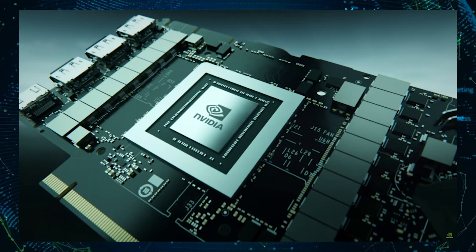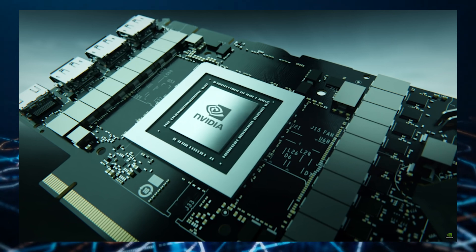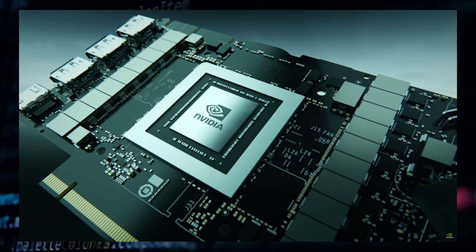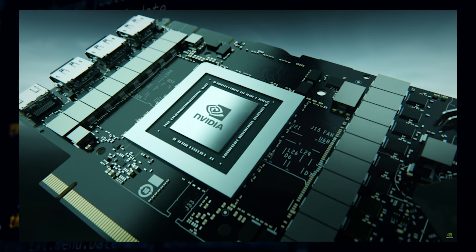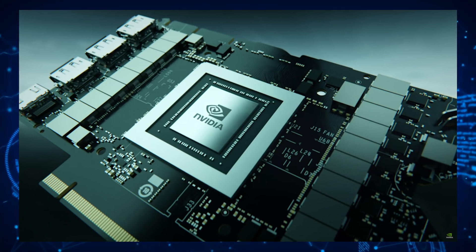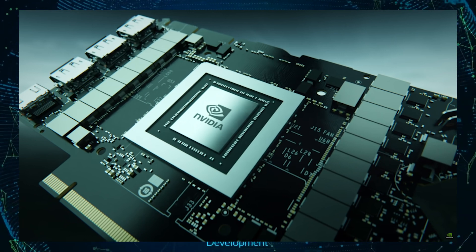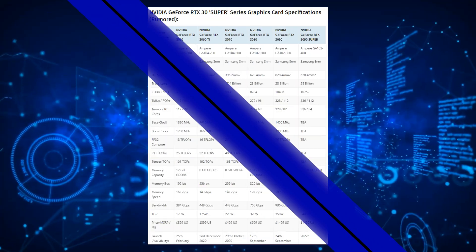The GPU is based on Samsung's 8nm custom process node, designed specifically for NVIDIA, and features a total of 28 billion transistors. It measures in at 628mm², which makes it the second biggest gaming GPU ever produced, right below the Turing TU102 GPU. The GeForce RTX 3090 Super will be the first gaming graphics card to feature this GPU with a total of 84 SM units, resulting in 10,752 CUDA cores.